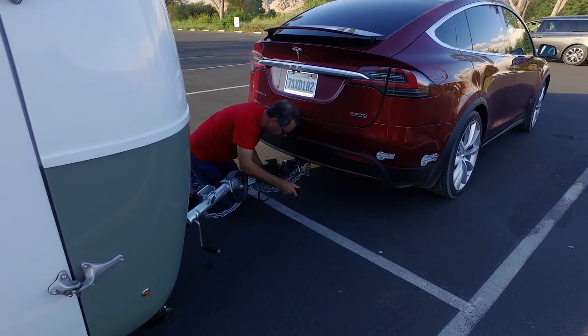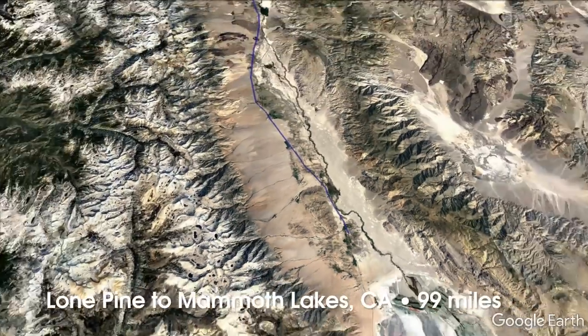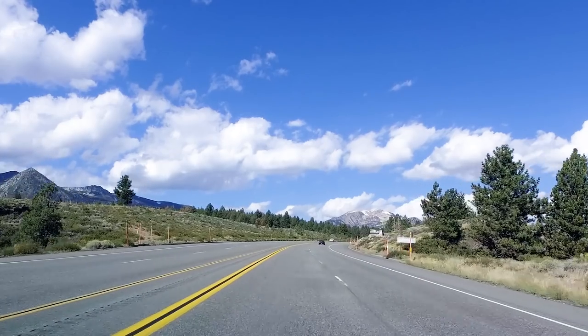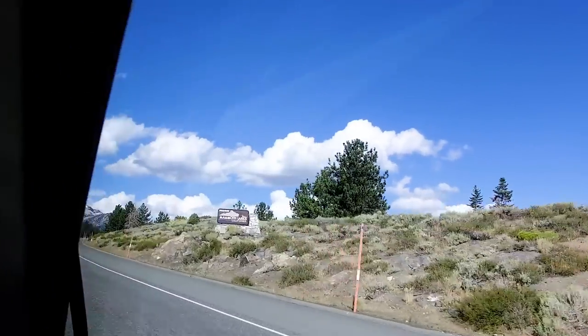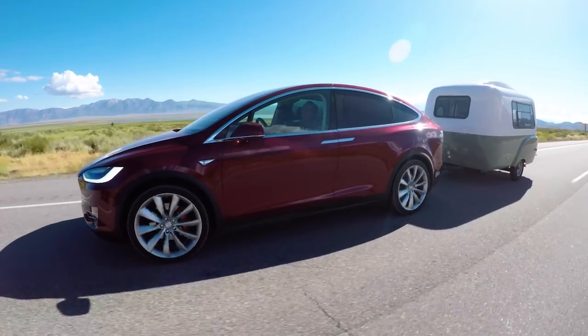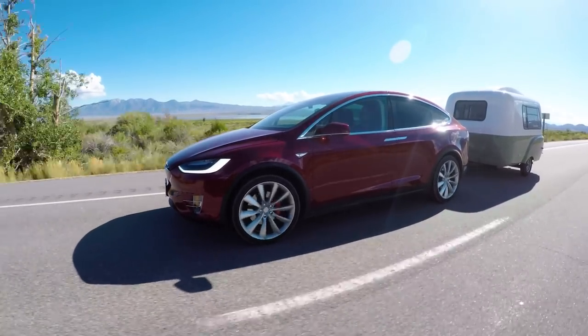We just left Lone Pine — just unplugged from the supercharger. We were there about 40 minutes, a little longer than I thought, but we were just trying to top up the battery. Batteries charge very slowly at the end. The next leg is 99 and a half miles and 4,000 feet of elevation gain. So this is going to be the nail-biter of the day. As far as this being a good tow vehicle, except for the range part, it feels pretty outstanding.